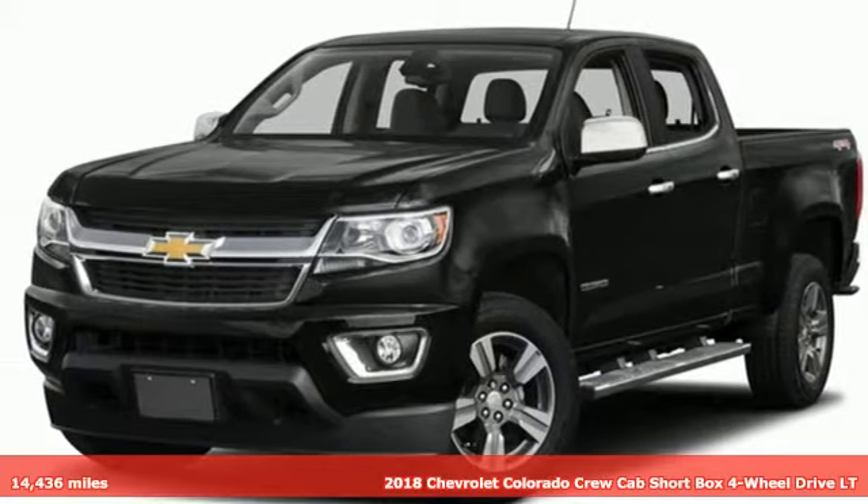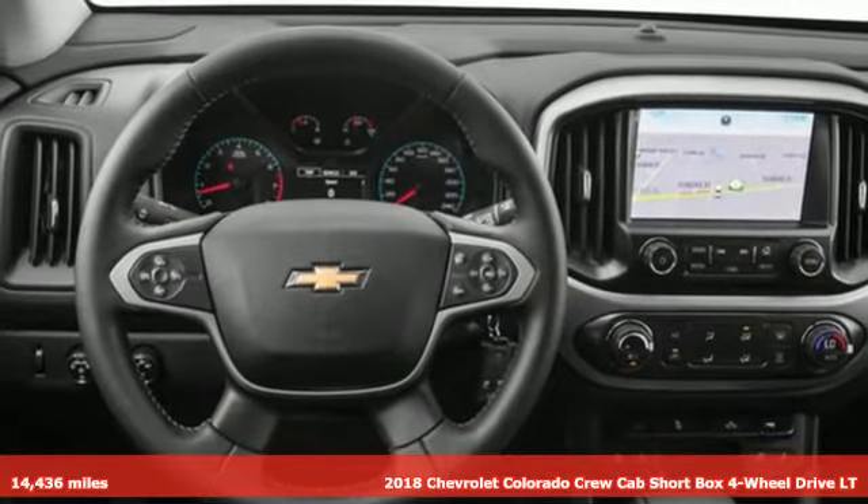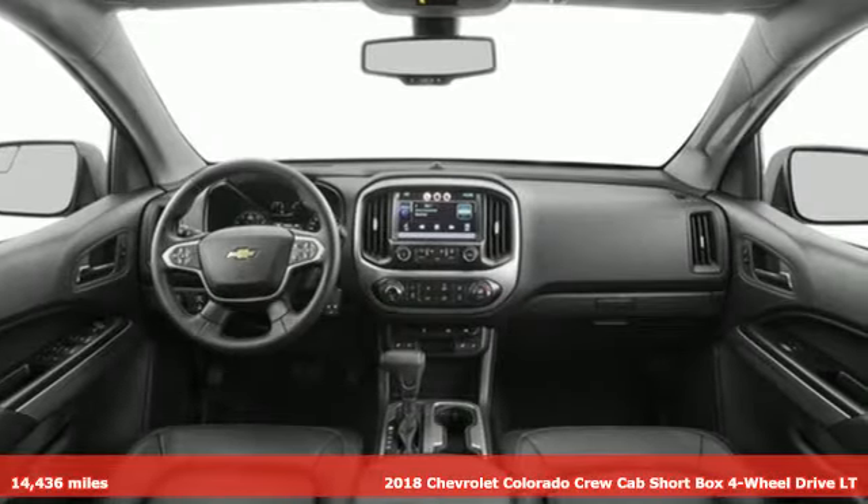Here's a certified 2018 Chevrolet Colorado. As refined as it is rugged, this truck is ready for the job site, campsite, or city lights.